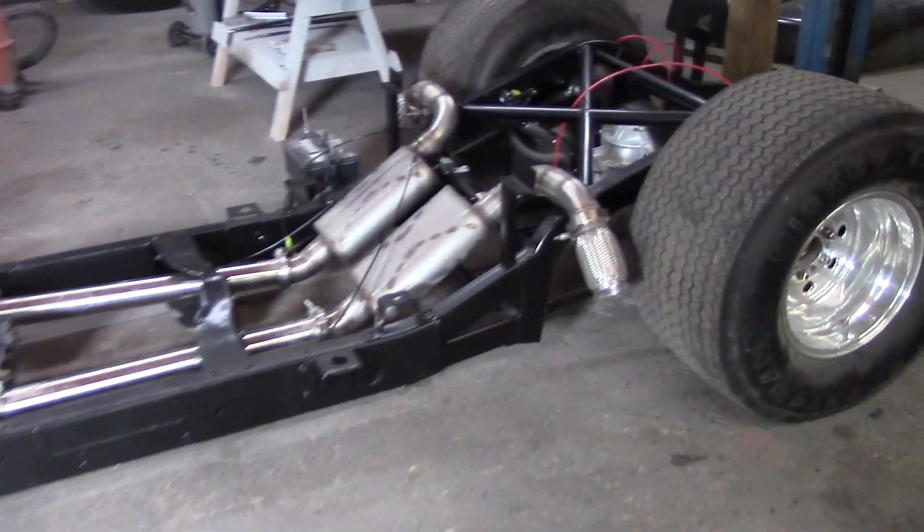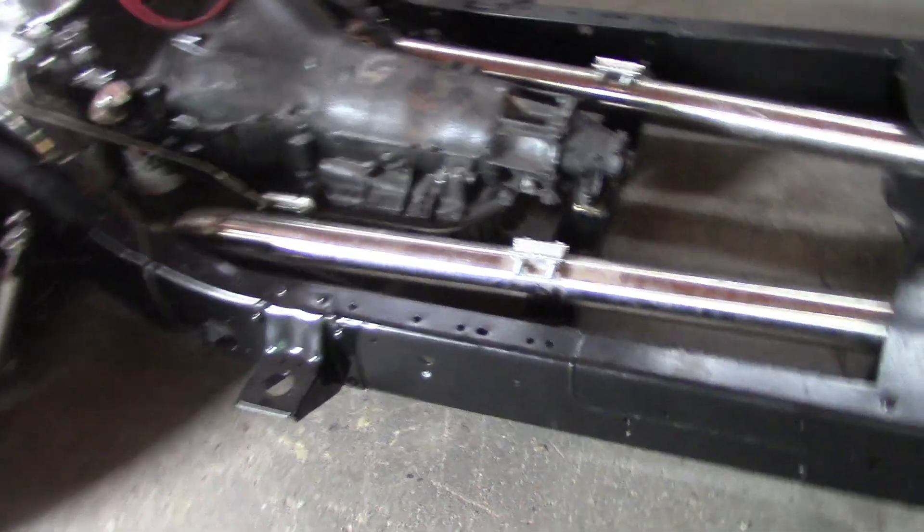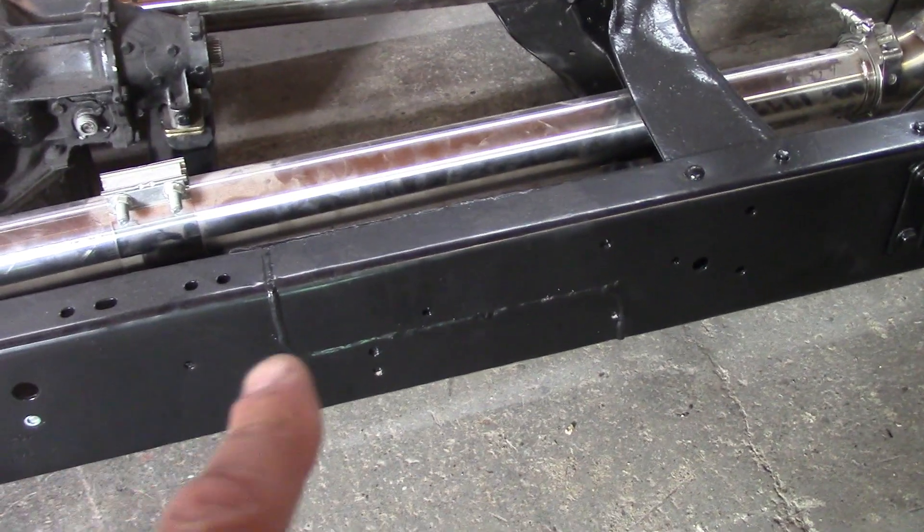So the 72 Chevy pickup — the frame is all original in the front, but you can see down there where it's been cut, dropped in, welded in, and changed back in here.